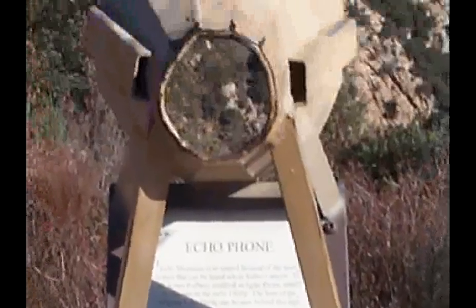And here's where Echo Mountain gets its name. You can shout into the megaphone and listen to your voice bounce back from the hills.